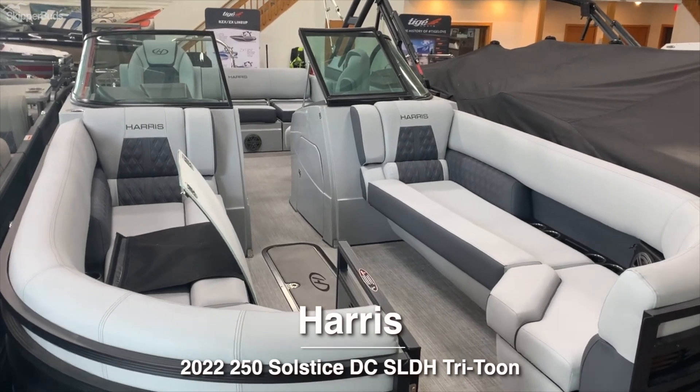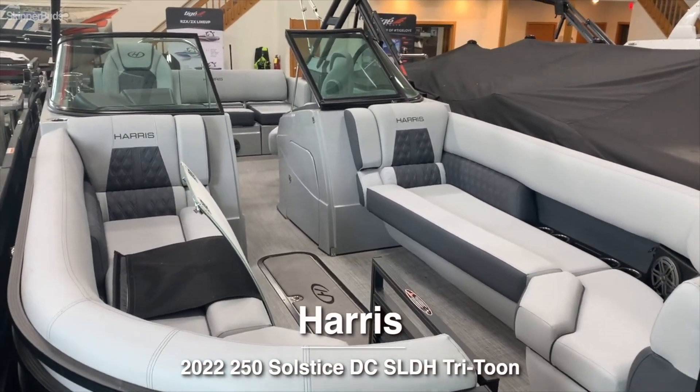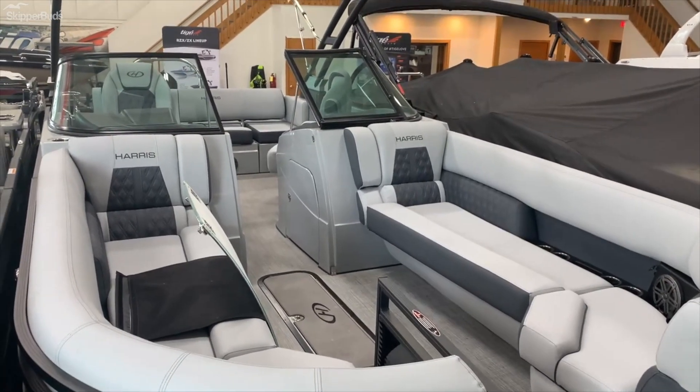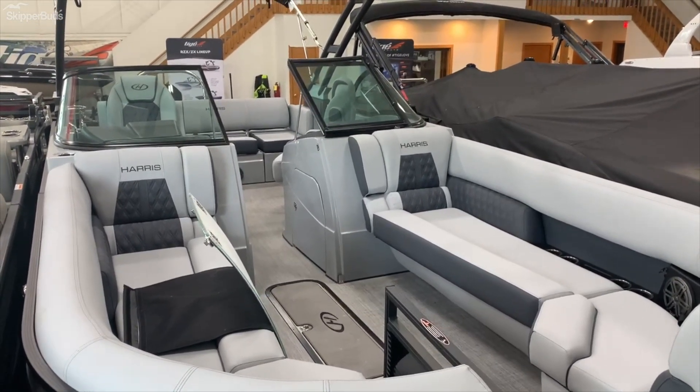Hello, Scott with Skipper Buds here with our Harris 250 Solstice at DC, one of the only windshield boats in their lineup and one of the only ones in the country left here. So this is available as of now.